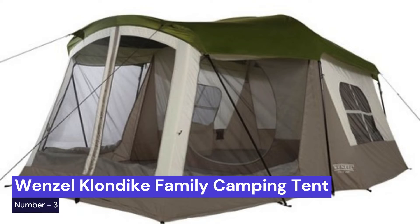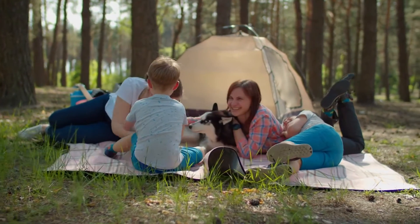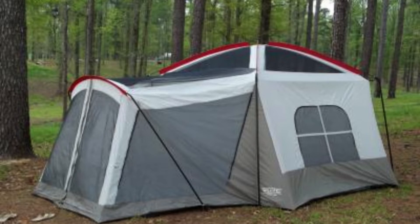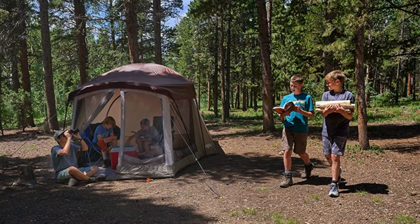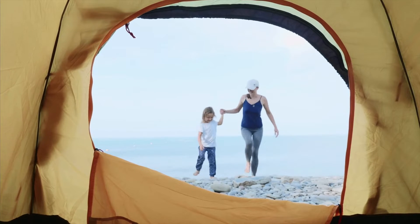Our third choice is the Wenzel Klondike Camping Tent. This tent is the perfect way to keep your dogs safe and dry while camping. With a waterproof floor and plenty of ventilation, this tent is ideal for camping with your furry friend. It also has a removable divider that allows you to create two separate areas for your dog, making it the perfect solution for campers with multiple dogs.